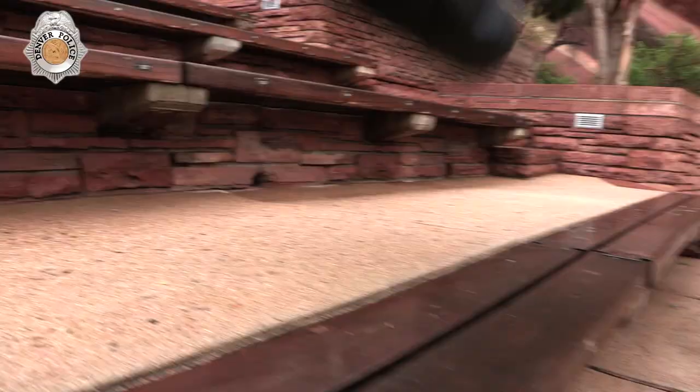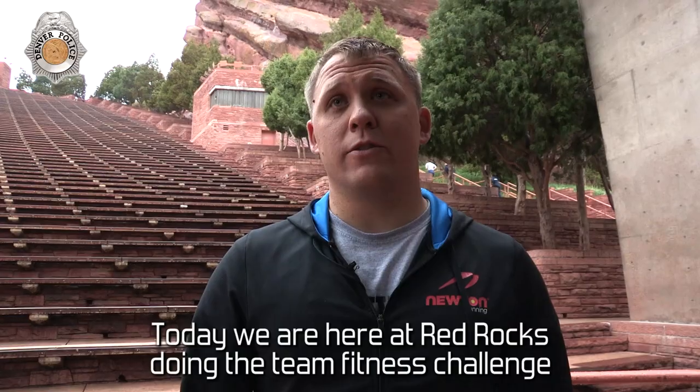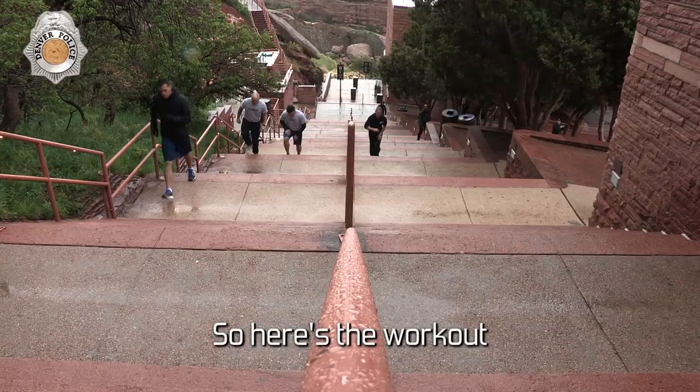You guys ready? Today we are here at Red Rocks doing the Team Fitness Challenge. So here's the workout.